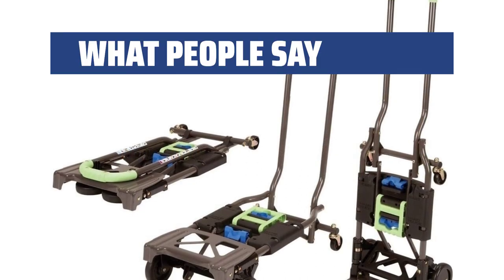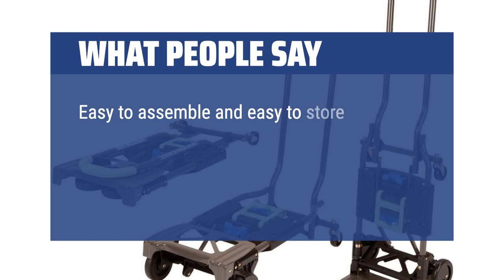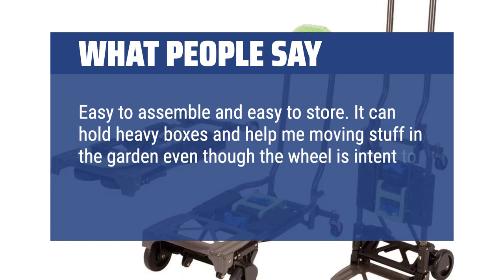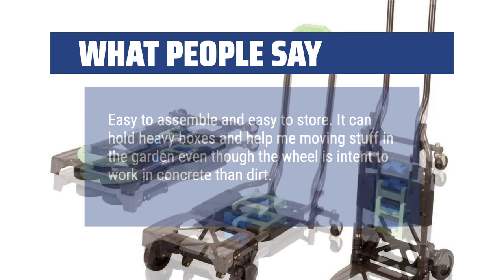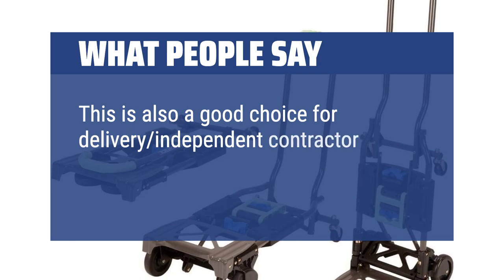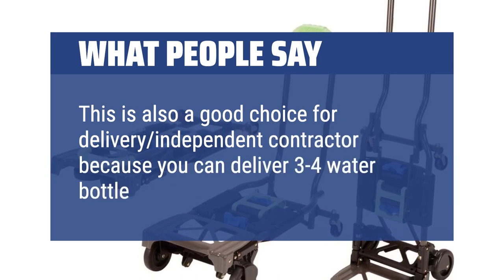What people say: Easy to assemble and easy to store. It can hold heavy boxes and help with moving stuff in the garden, even though the wheels tend to work better on concrete than dirt. This is also a good choice for delivery independent contractors because you can deliver 3-4 water bottle packets.